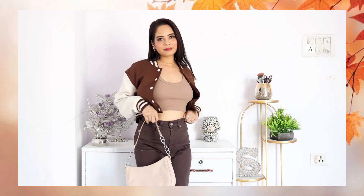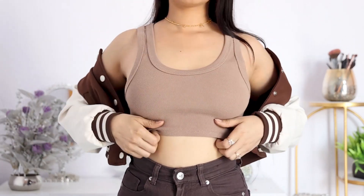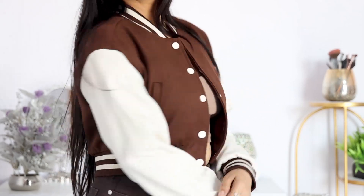The next outfit I am wearing is a full brown combination. First of all, I have worn brown denim pants. With this jacket from Urbanic — which I wore last year so I'm not sure if it's still available — and inside I have worn a beige color crop top. A few days ago I shared a haul in which I shared a lot of crop tops, so this top is beige color and now you can get it easily. In this way, you can style a whole brown combination.